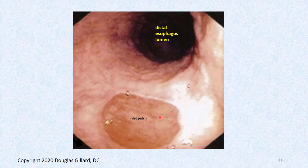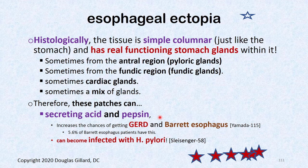A histological sample of that patch will show stomach tissue, not esophageal tissue. Some of it may just have pyloric glands and not secrete acid. The histological fundic region — which is the anatomical fundus and body of the stomach — if that tissue is present, it can secrete hydrochloric acid and pepsin, and even intrinsic factor. H. pylori can also take up infection in this tissue.